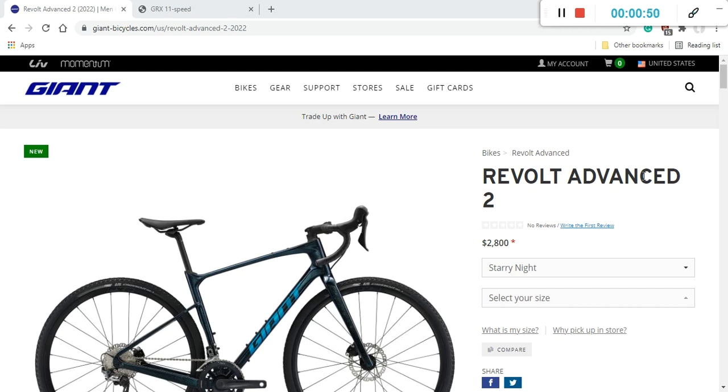As I was saying, this is a gravel bike from Giant — the newest Giant Revolt Advanced 2 for the 2022 season, with an amazing retail price of 2800 US dollars. I'm really fascinated with what's possible in this price range, and Giant and Merida are definitely leading the way.